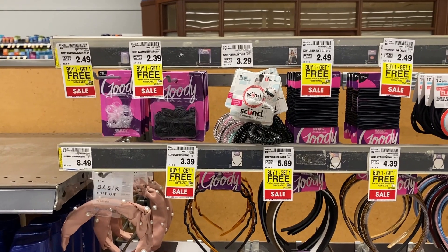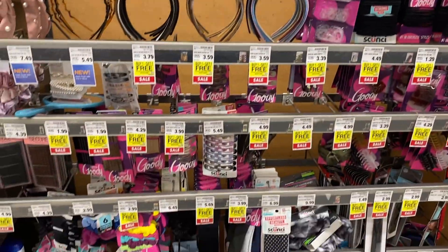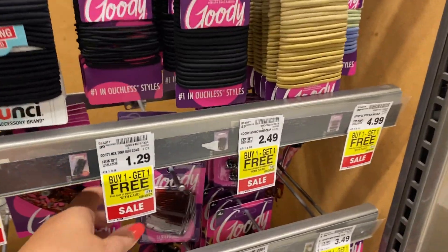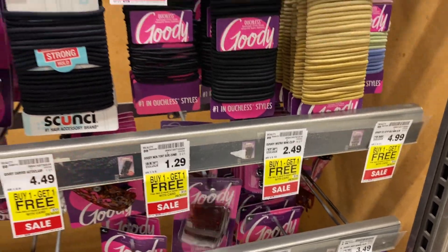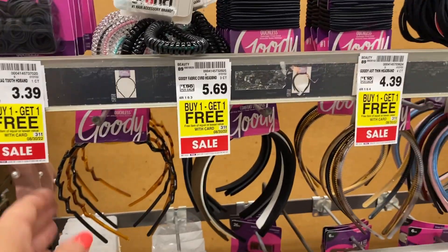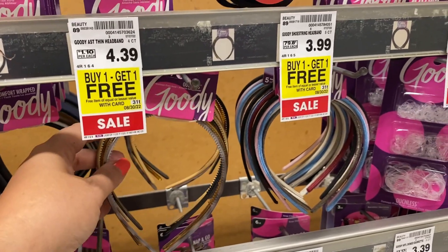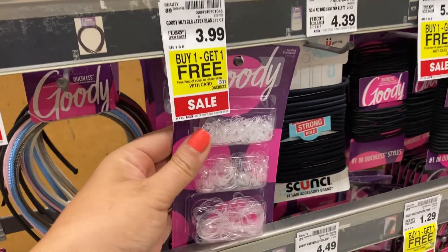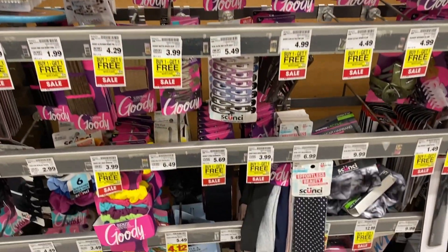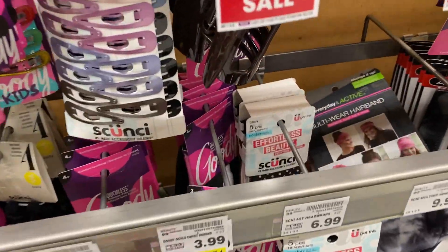Another deal I noticed at my store was hair accessories for buy one, get one free. With back to school, we were at Target the other day and some hair accessories were pretty expensive. They had ones as low as $1.29. There were headbands, head wraps, ponytails, and little packs of scrunchies. We don't typically see these products at buy one, get one free, so look out at your store for this deal.